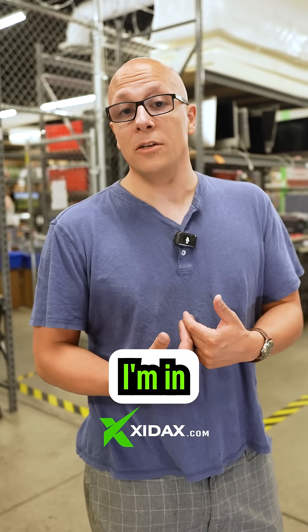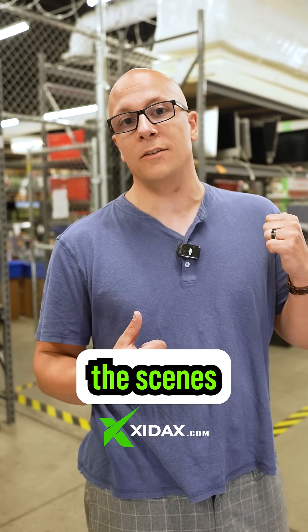Hey everybody, my name is Eric and I'm in charge of warehousing and logistics here at Zydax. Let me show you a little behind the scenes of what happens when you order a PC through Zydax.com.